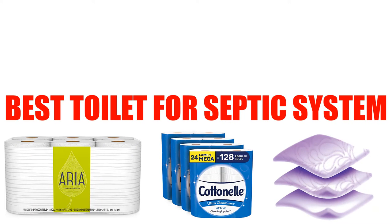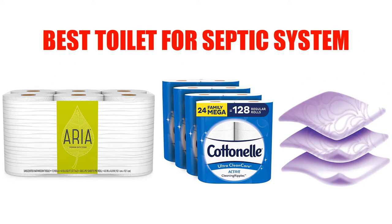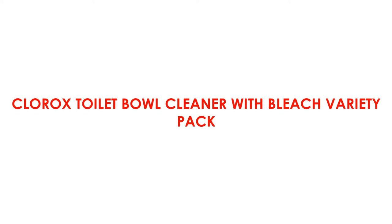Are you looking for the best toilet products for the septic system? Here we will break down the top five options on the market. We have included links in the description for each product mentioned, so make sure you check those out to see which one is in your budget range. At number one: Clorox Toilet Bowl Cleaner with Bleach Variety Pack.